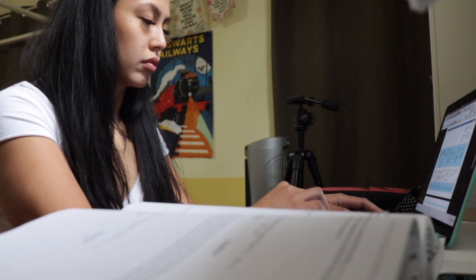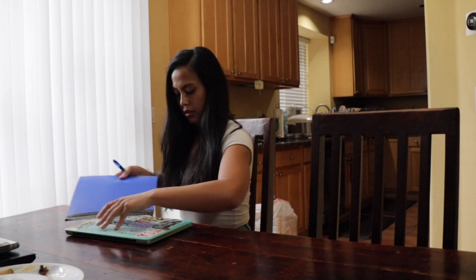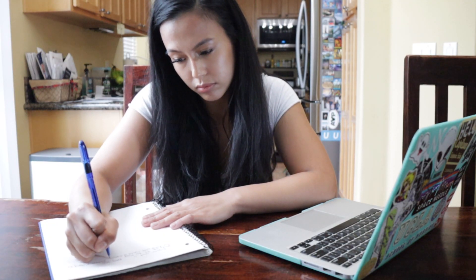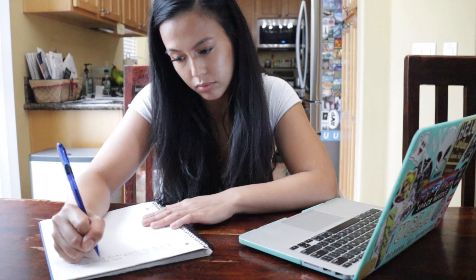Find somewhere quiet that mimics the look and feel of the test environment. With COVID, this is harder, but find the next best place — anywhere but your bed. Normally I'd study in a library on a quiet floor, but to adapt for COVID, I'd recommend studying in your dining room if it's quiet. I highly recommend changing out of PJs into something you'd wear outside, as if you were studying in a library setting.